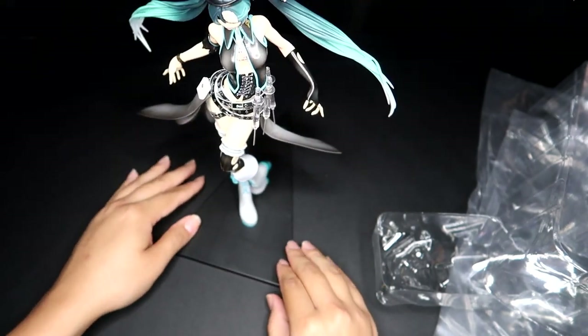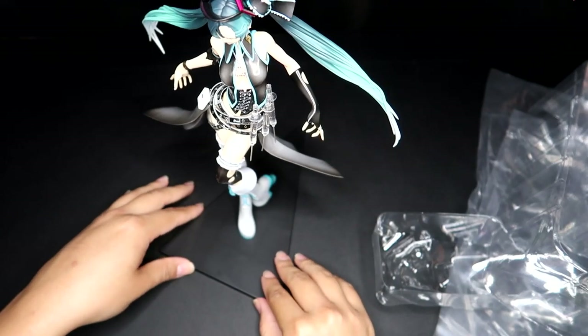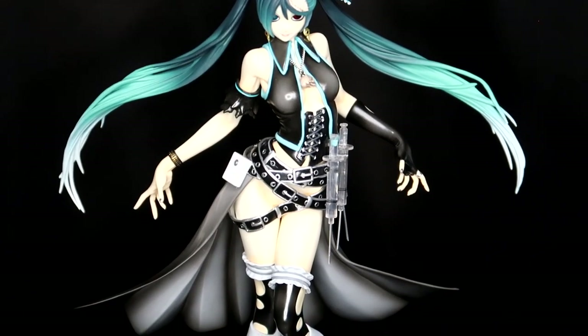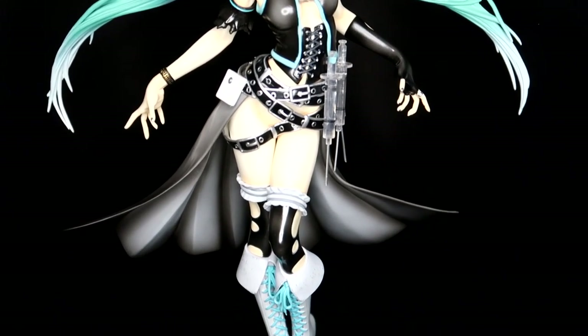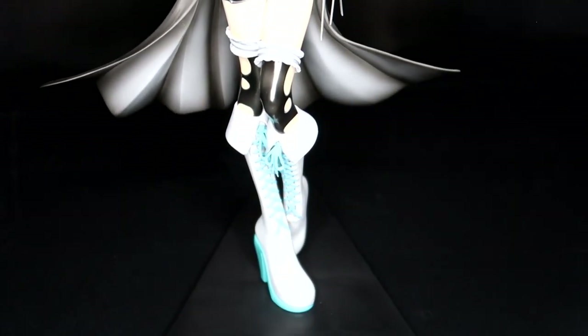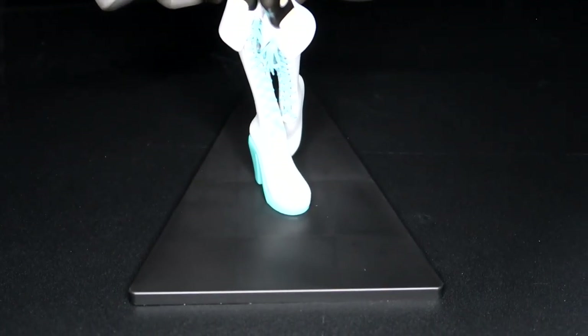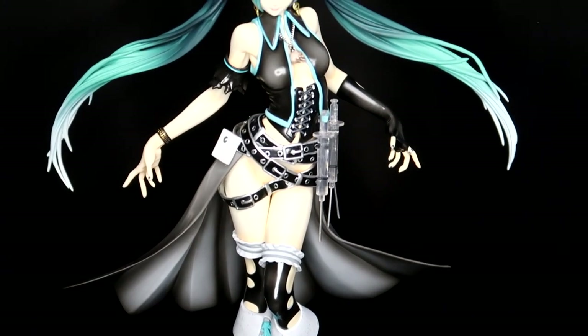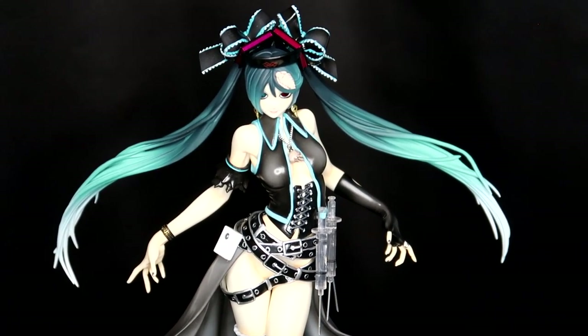Let me go ahead and put her on the base. Okay — wow, that's a weird setup. Well, it might work. You face it the other way — the pointy part faces the back, which is interesting. Excellent — she goes on there fairly well. Oh my god, she is gorgeous! There she is out of the box and she is magnificent. Just look at her.